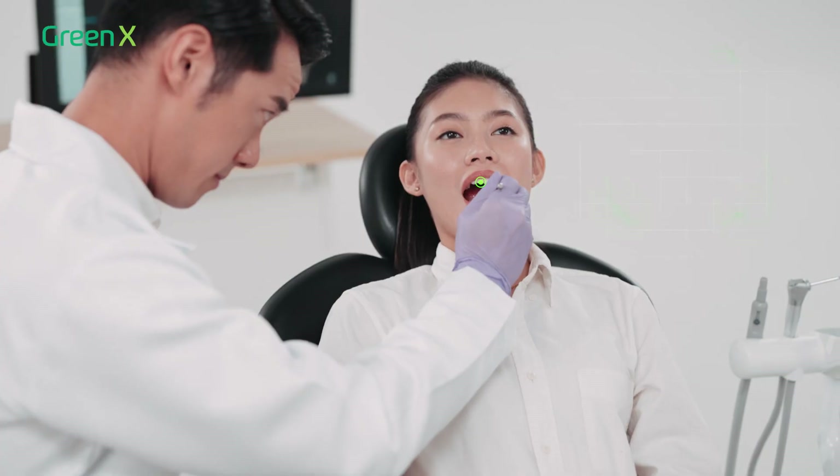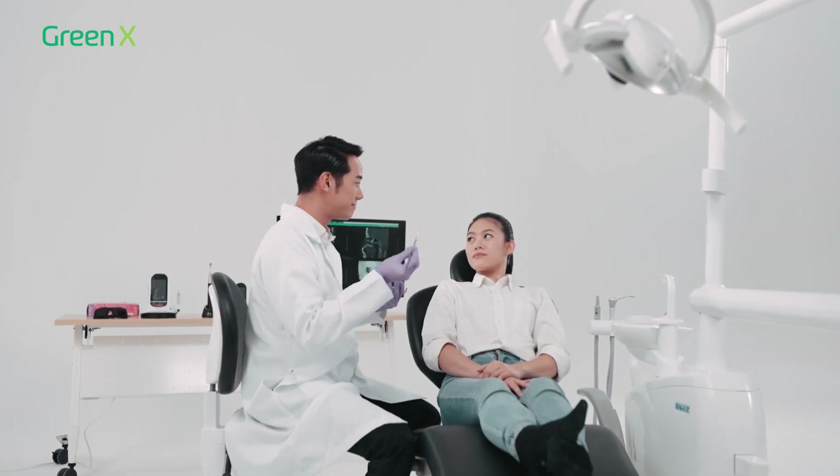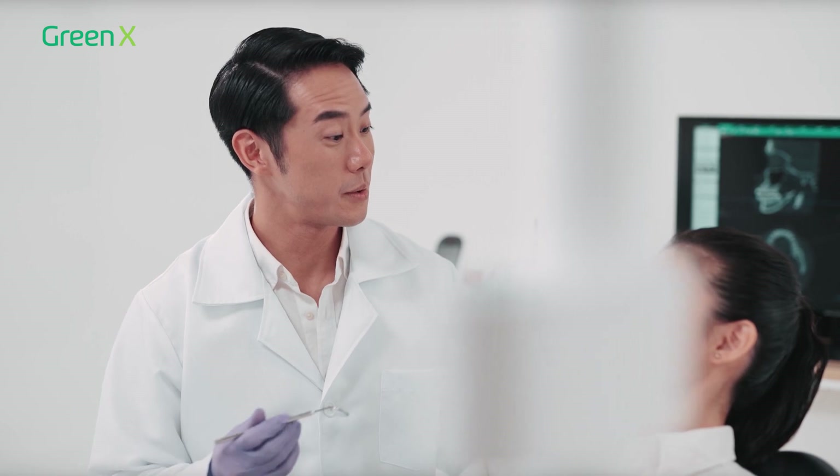Every day presents a new opportunity to better someone's life. My work allows me to nurture a healthy community for future generations. Seeing the joy on their faces is the best reward a dentist could ever have.